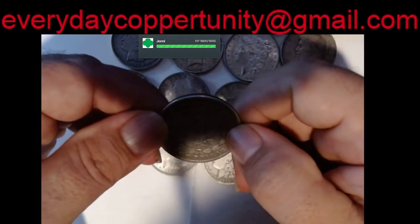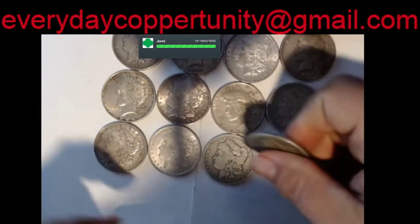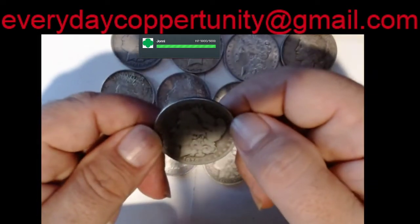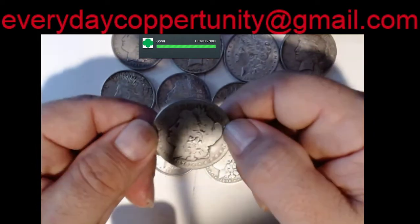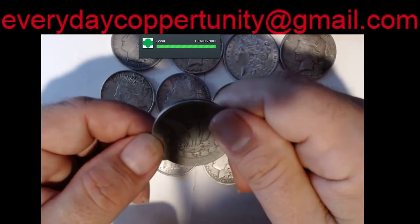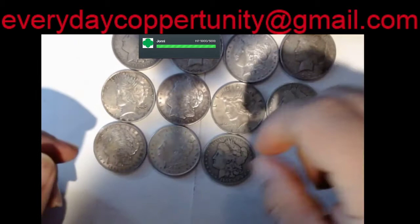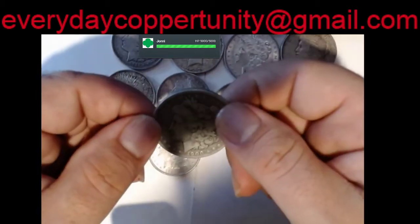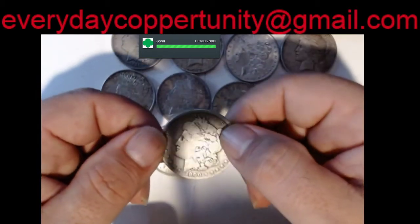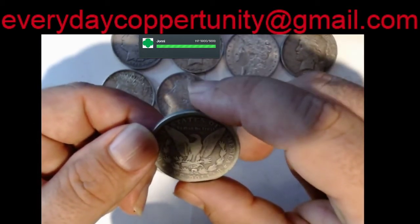1921 no mint mark — look at that, that's almost a ghost. We got a 1879 out of San Francisco. Got us a 1900 out of New Orleans.